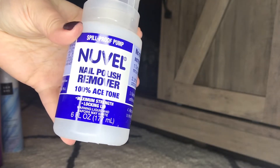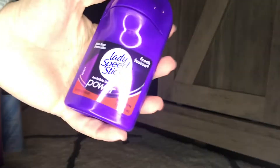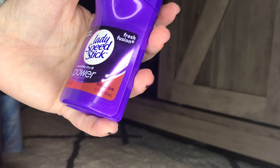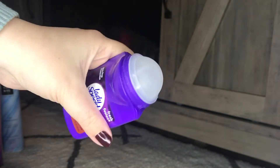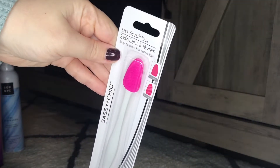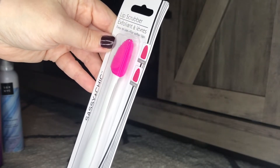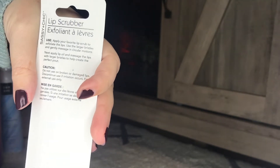I picked up this spill-proof pump nail polish remover - it's 100% acetone and I love that it comes in the bottle with the pump already built in. I got this Lady Speed Stick Fresh Fusion invisible dry powder roll-on antiperspirant deodorant - a great deal for a buck. Usually they just have the regular powder deodorants but this roll-on works nicely and smells really good. I also got this lip scrubber - it has an exfoliator on one side and stimulates the lips on the other, by Sassy and Chic.